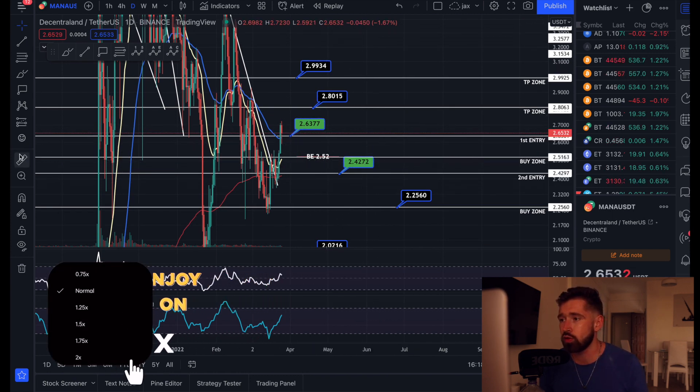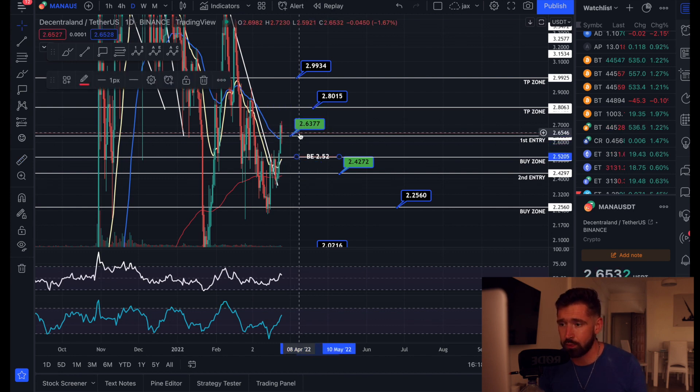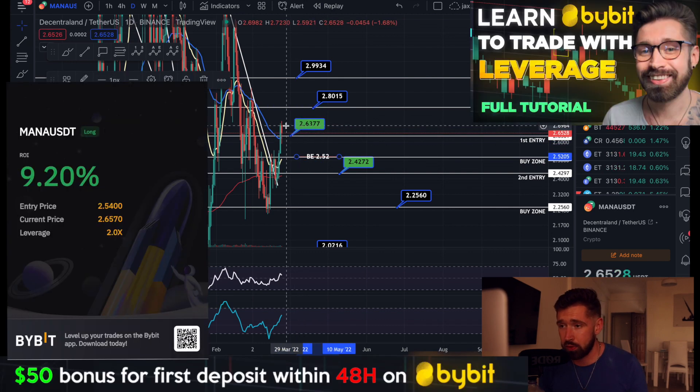We had our first two entries at 263 and 242, break even at 252. I did call a 50% exit on MANA.